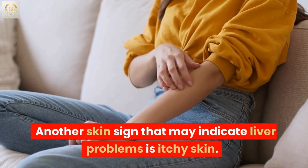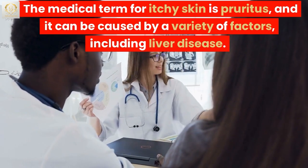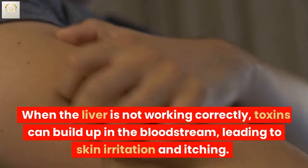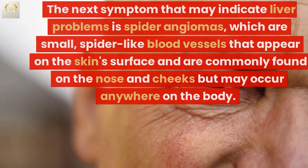Another skin sign that may indicate liver problems is itchy skin. The medical term for itchy skin is pruritus, and it can be caused by a variety of factors, including liver disease. When the liver is not working correctly, toxins can build up in the bloodstream, leading to skin irritation and itching.